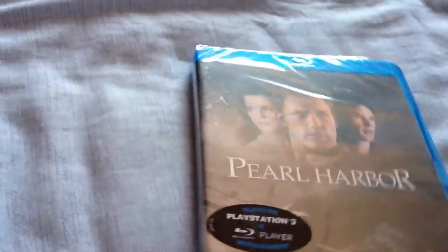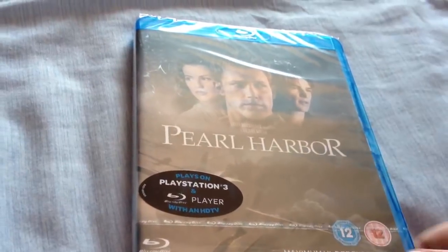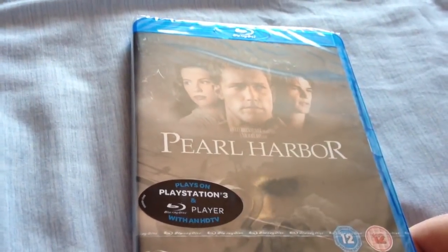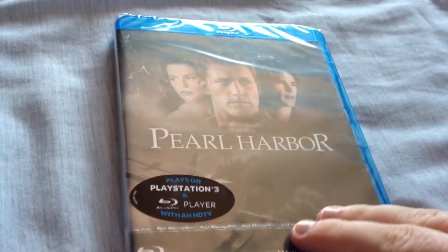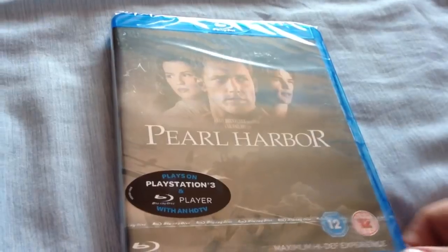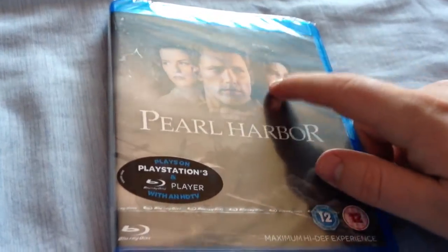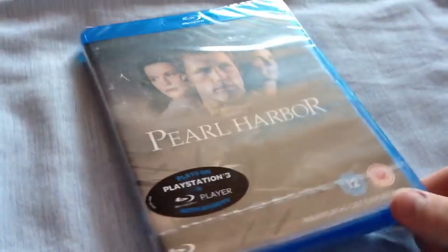Next one, kind of moving on to some war stuff — Pearl Harbor. I had this when I first got Blu-rays but I think I sold it or gave it to somebody. I wanted to get it again because I like the story of this film — the war and the Pearl Harbor scenes were pretty good. I know it's kind of a love story and I'm not really into that sort of stuff, but I bought it just because it's a great film.